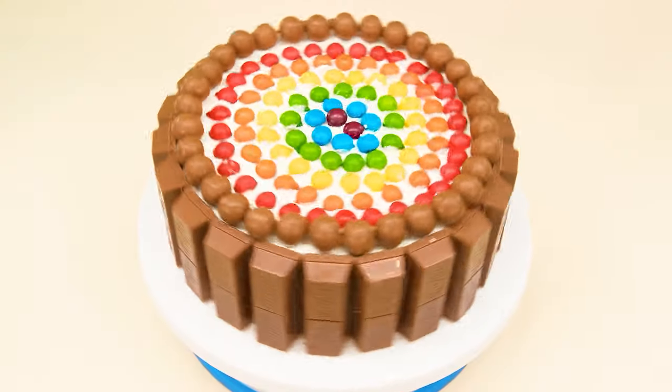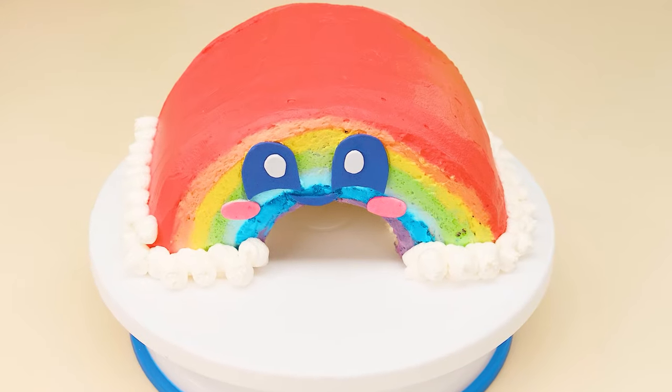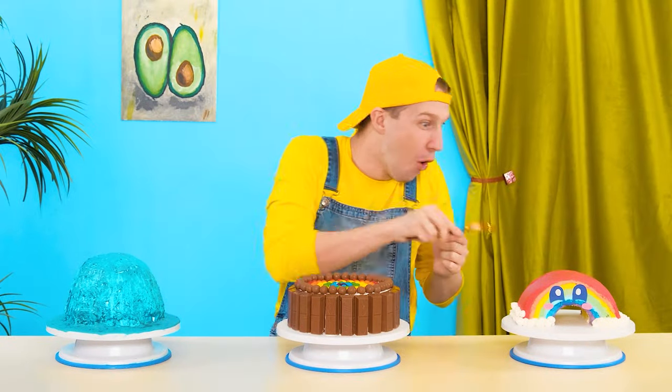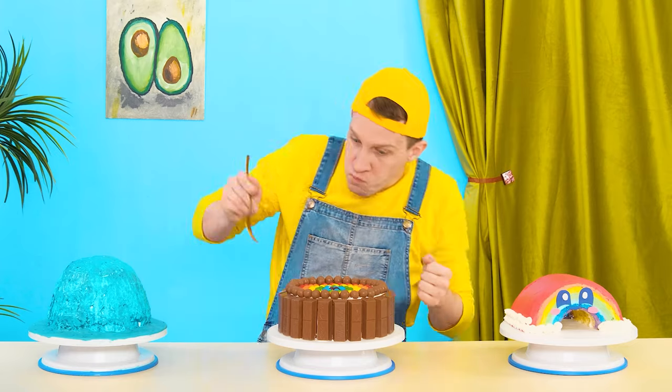Oh, Bobby likes it! My boy, we have everything ready! Yeah, it's time to treat yourself to dessert! With pleasure! How many sweet things! Wow, a real rainbow! It tastes just divine! Great, Emma! Good job! And there's a lot of chocolate in this cake! Also delicious! Grandma, it's super!